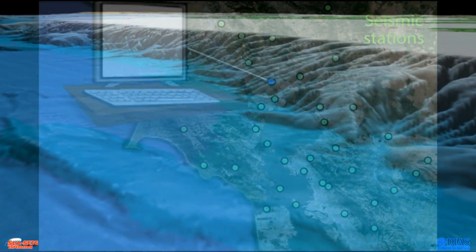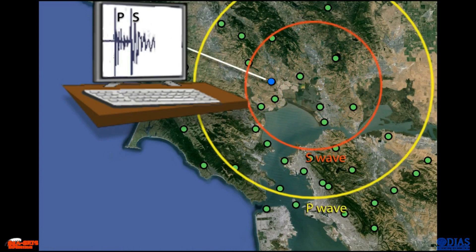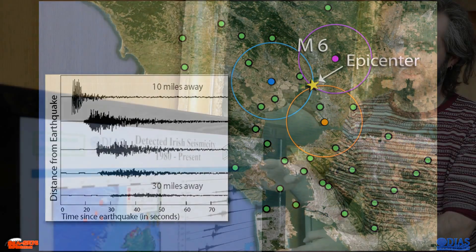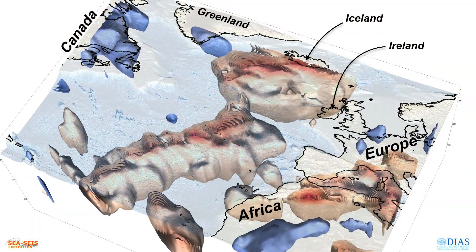The ocean-bottom sensors will record the tiny vibrations of the Earth caused by seismic waves generated by earthquakes and by the ocean waves. As the waves propagate through the Earth's interior on their way to the seismic stations, they accumulate information on the structure of the Earth that they encounter. Seismologists know how to decode the wiggles on the seismograms to obtain this information. With it, they can do a 3D scan of what's inside the Earth.